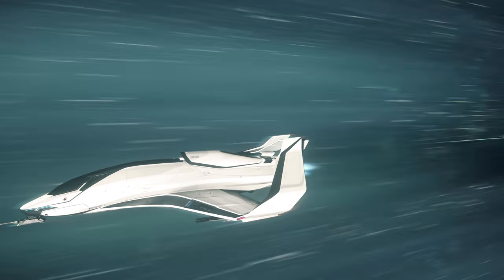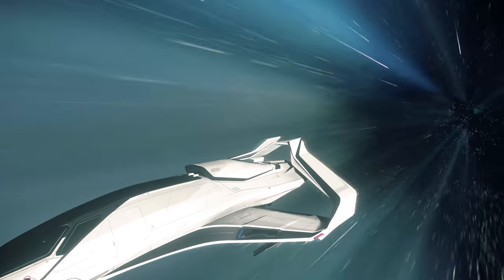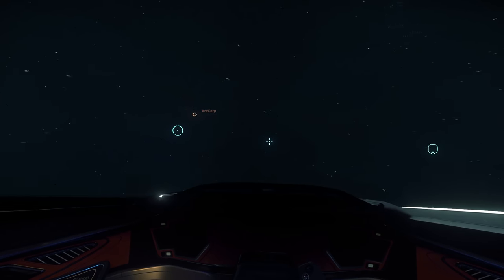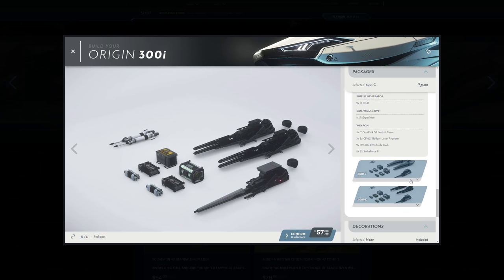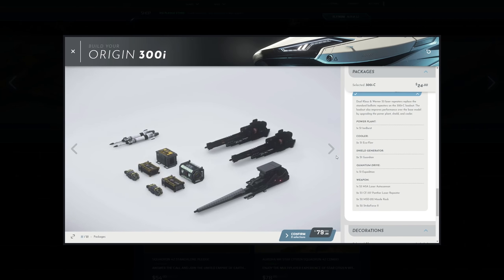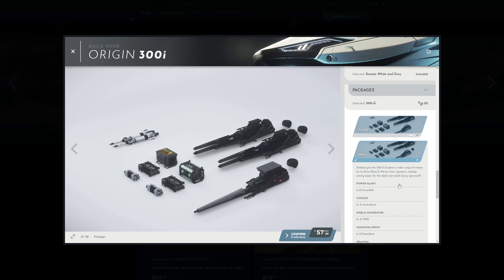The 315P does have more of a niche — that utility mount is great for a tractor beam and better scanning, and 12 SCU is quite good for a ship of its size, making it suitable for very small-scale hauling. The 350R is focused for racing but would also make a solid interdictor or personal shuttle, though it has racing ship tax inflating its price. The 325A has a lot of missiles, but if I was going for a pure dogfighter I'd probably go for the Arrow — though the 325A potentially has a lot more range because of its size and facilities, including a bed, toilet, and a load of missiles.